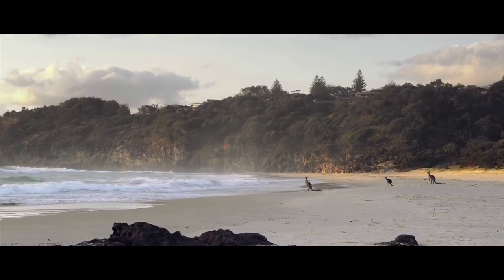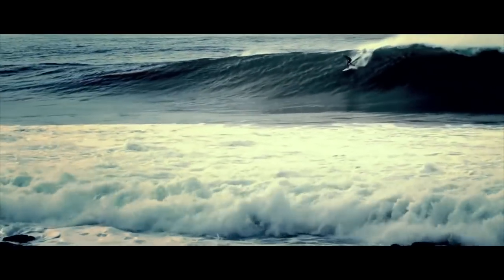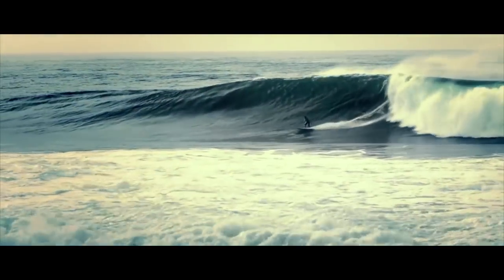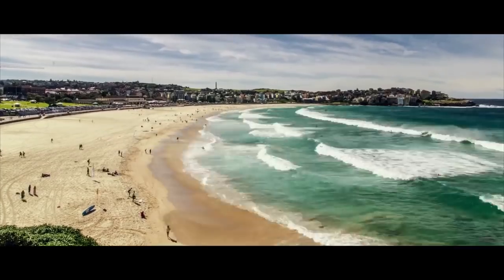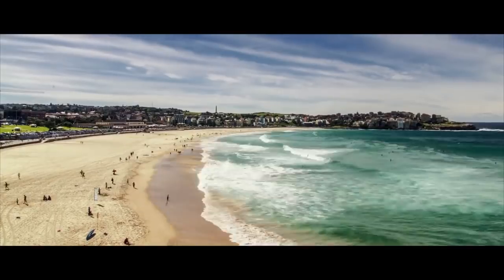Australia is world famous for its beautiful beaches and epic surf breaks. But it's what's underneath the white sand and the wetsuits that, in paleo terms, really counts. The surf coast of Victoria in Australia has some critical characteristics that make it an important site for fossil whale discoveries.